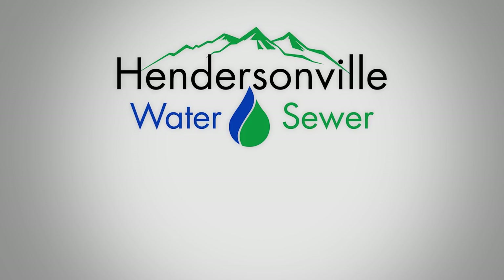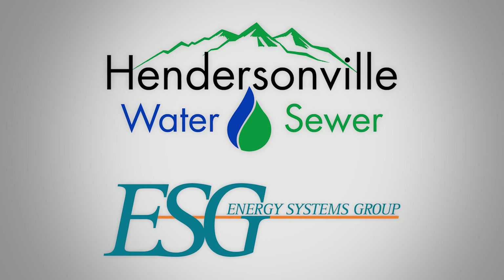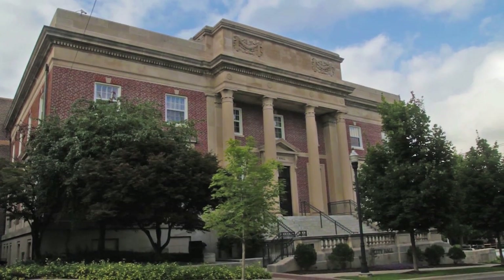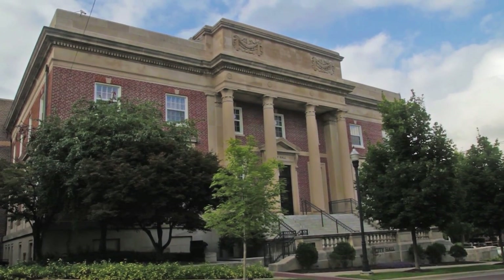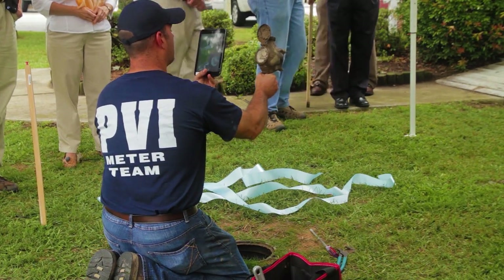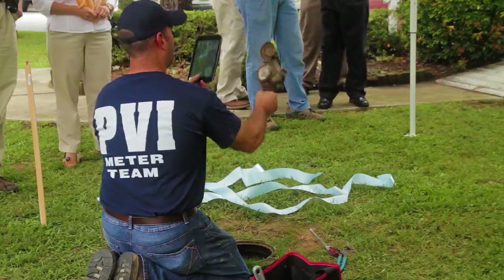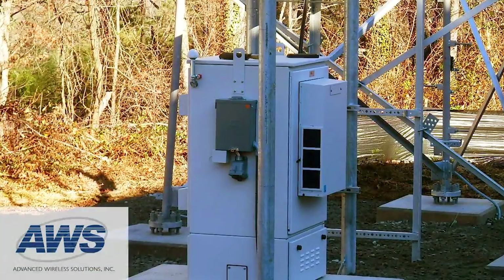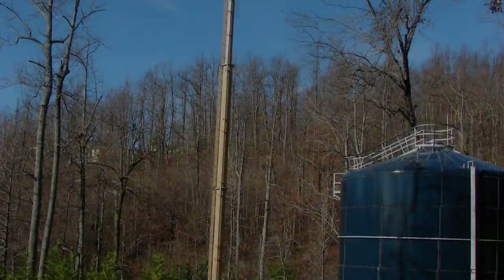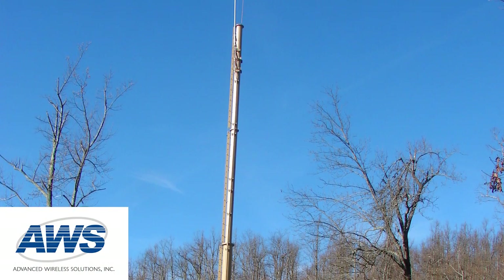Hendersonville Water and Sewer partnered with Energy Systems Group, ESG, a leading energy services provider, to implement an $11.6 million automated meter reading project. The project included the replacement of more than 25,500 city water meters with new meters. In addition, a Sensus FlexNet system was installed throughout the city of Hendersonville's water distribution system to allow for remote reading of water meters.